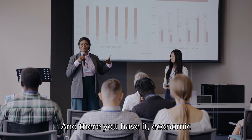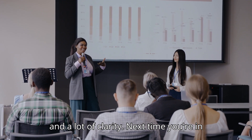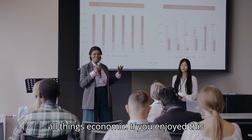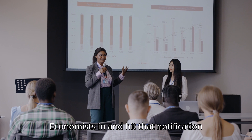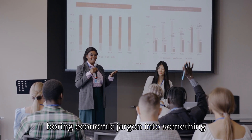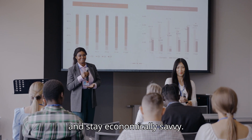And there you have it — economic indicators explained with a touch of wit and a lot of clarity. Next time you're in a meeting, you'll be the go-to person for all things economic. If you enjoyed this video, give it a thumbs up, subscribe to Economist's Inn, and hit that notification bell so you never miss out on turning boring economic jargon into something engaging and useful. Thanks for watching, and stay economically savvy.